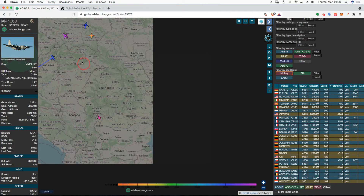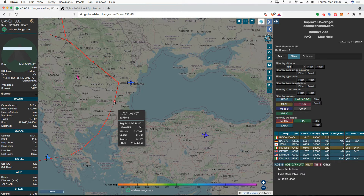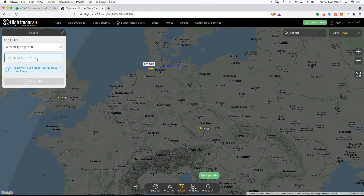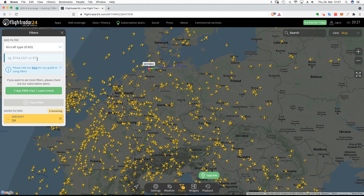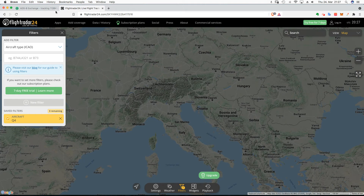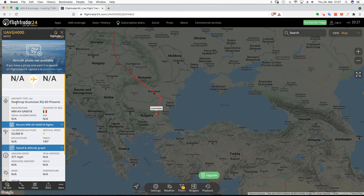C-130 Hercules. Oh, is that our good old UAV? Yes, that is a Q4 — the Q4 Reaper. We can take this filter out and put Q4 in here, and that should show us the same Reaper. There it is. This one's called the Phoenix — the Northrop Grumman RQ-4D Phoenix, which is the European version of the Global Hawk.